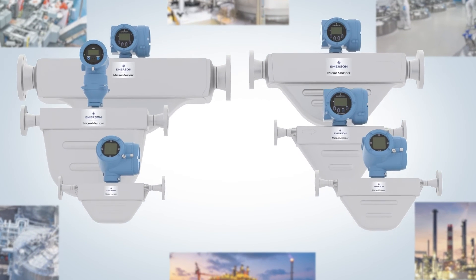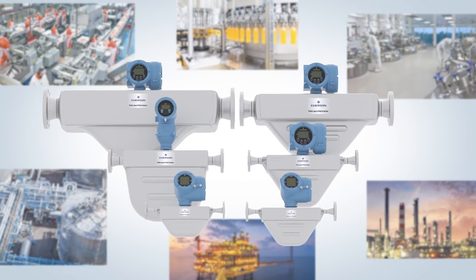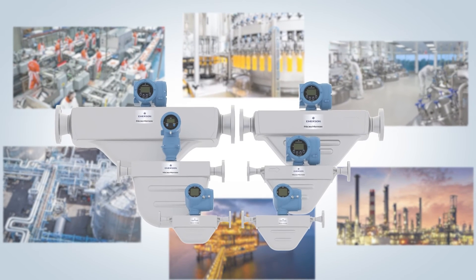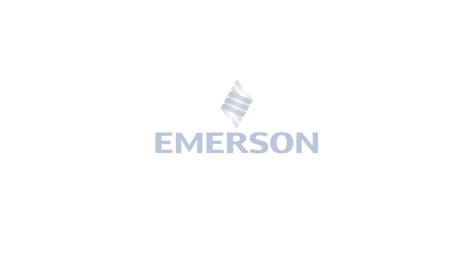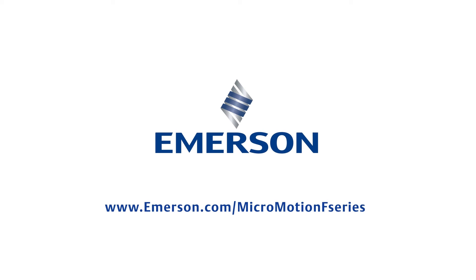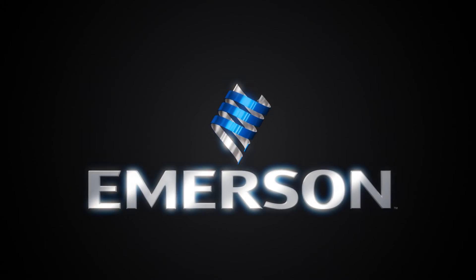Your measurement device should be able to adjust with the ebbs and flows of your operation. To learn more about the versatility and superior performance of the F-Series Coriolis flow sensors, visit us at www.emerson.com/Micromotion-F-Series.